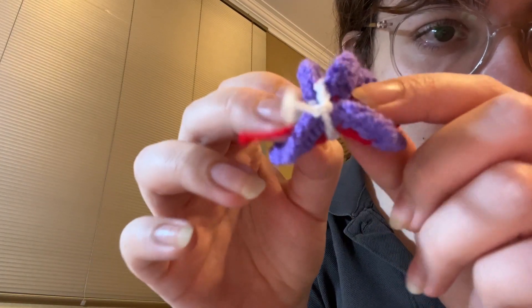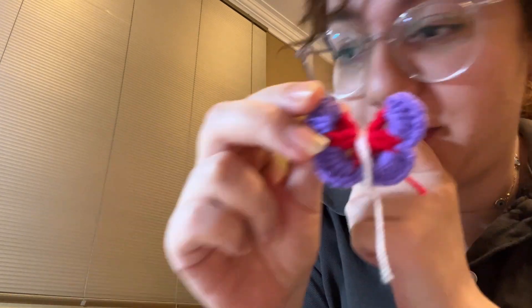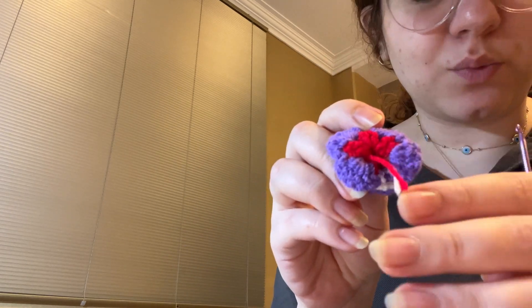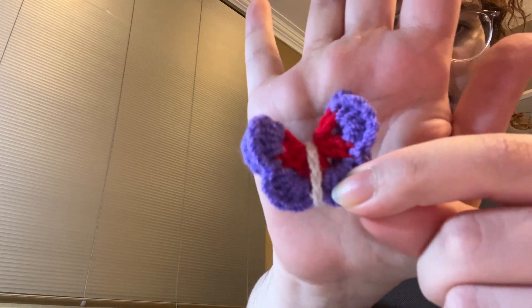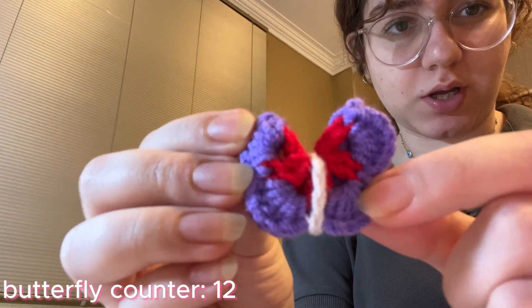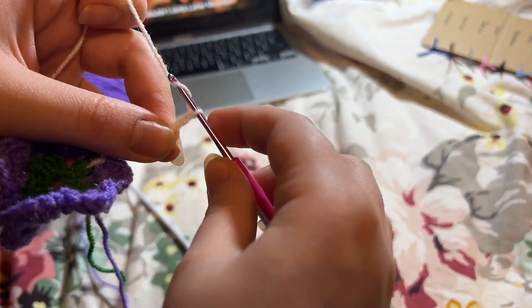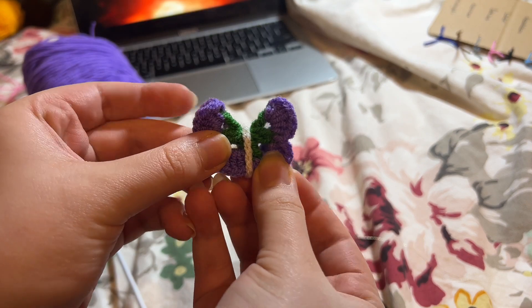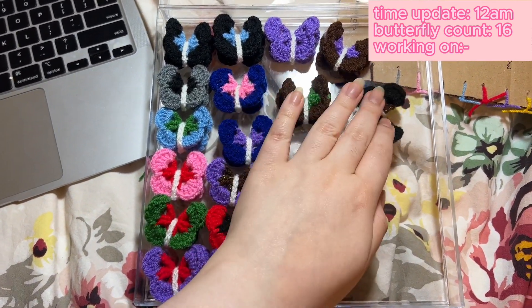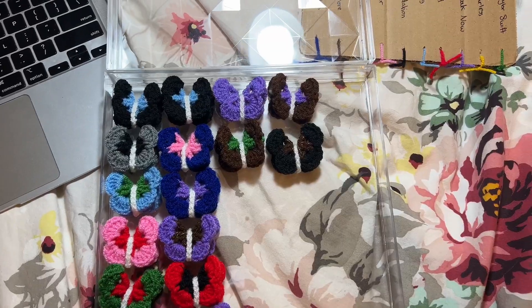I'm trying to decide if I should weave in all the ends right now or make it a future-me problem and weave them in at the end. There's nothing more annoying than being almost done with a project but having hundreds of loose ends to weave in one by one. And we have a butterfly! This is Denver night two — 'Starlight' and 'Back to December.' In total tonight I managed to make six butterflies, working for about an hour and twenty minutes. That's it for tonight — I'm going to sleep.